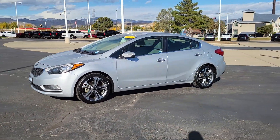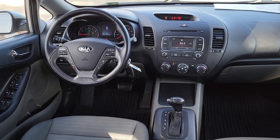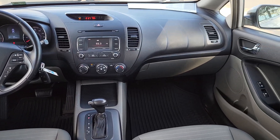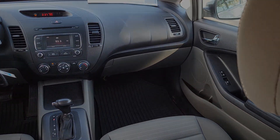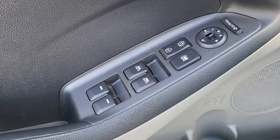The following are some of this vehicle's highlighted options: keyless entry, backup camera, heated mirrors, satellite radio, fog lamps, aluminum wheels, Bluetooth connection, steering wheel audio controls, stability control, and leather steering wheel.